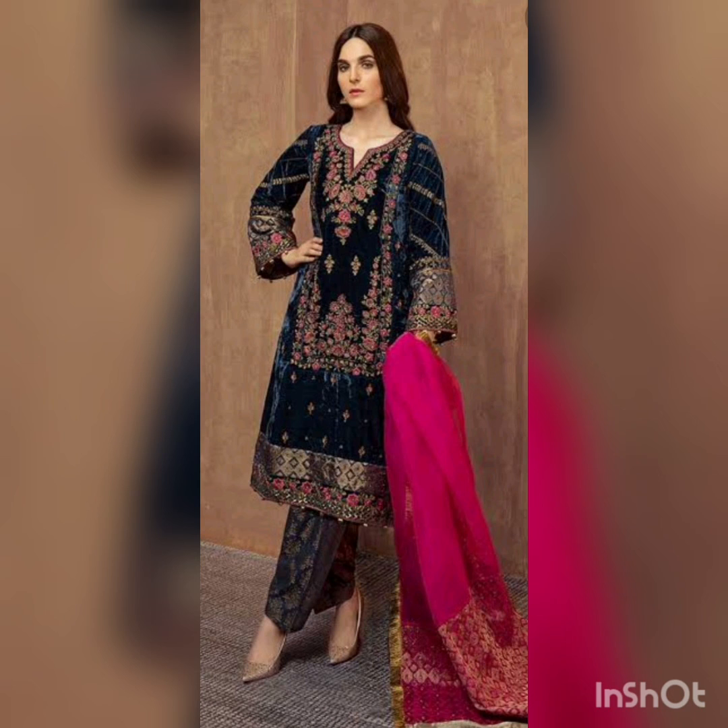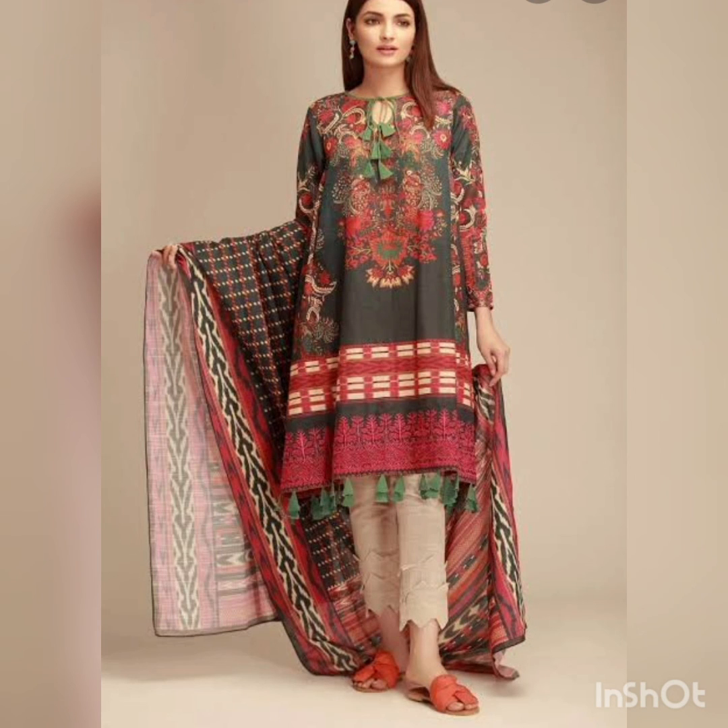The next dress is black and velvet as well, with a nice dupatta. She's wearing a shalwar, which is also in trend, and you can wear it with nice heels — it's a beautiful outfit for winter wear.